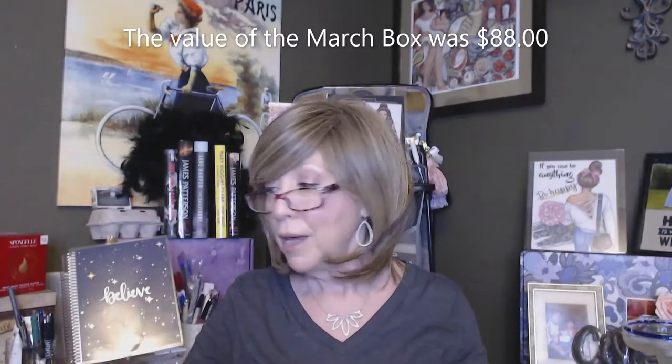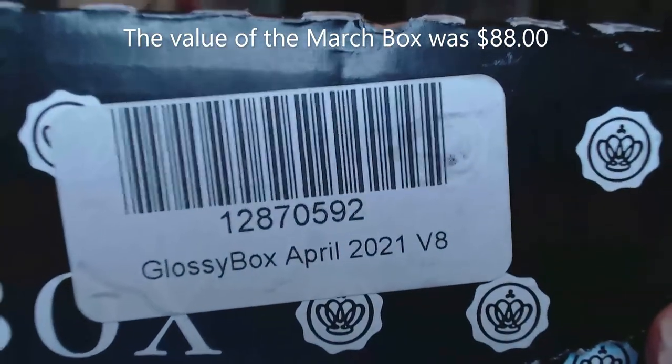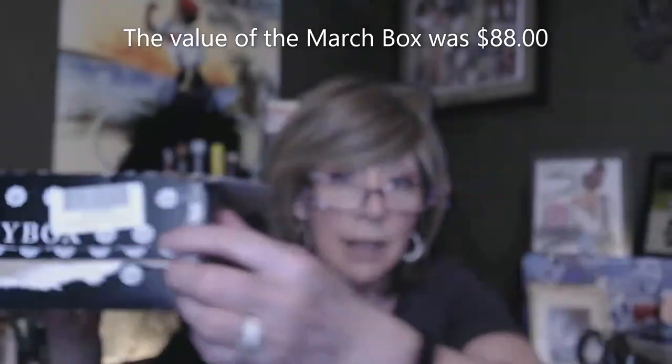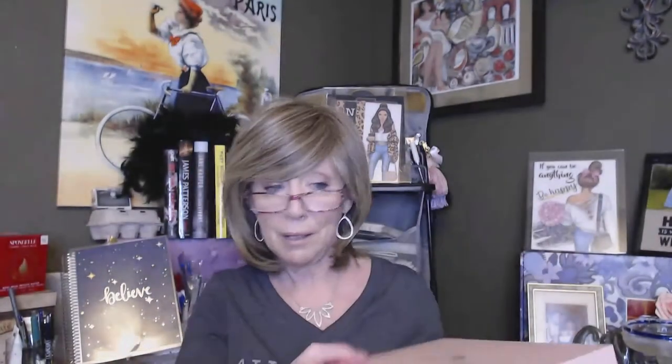So far I've been very happy with the items I've gotten. You get a mix of five items — some could be deluxe samples, some could be full sizes — and the average value is about $75. The March one was $68, so we'll see how April turns out. There's a label on the box that might say V8, which could mean version 8, similar to how Ipsy and BoxyCharm have different versions.